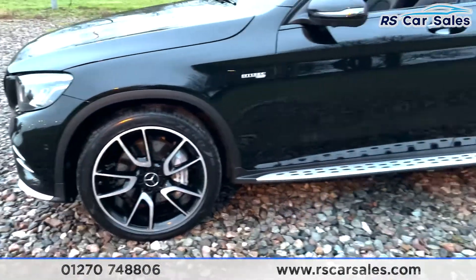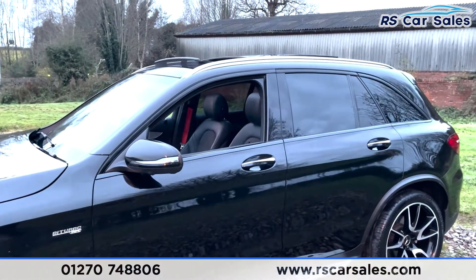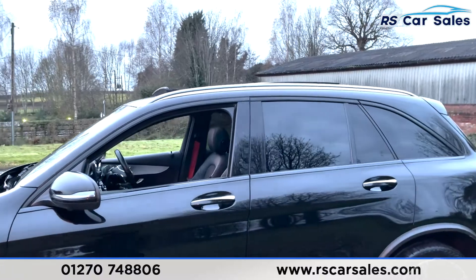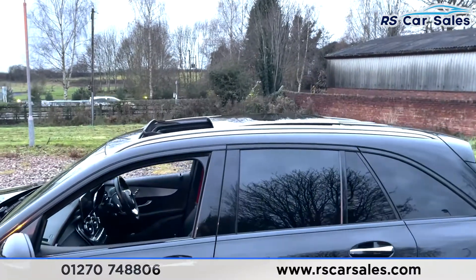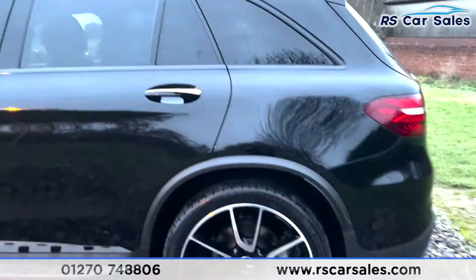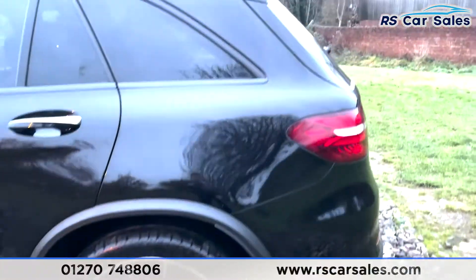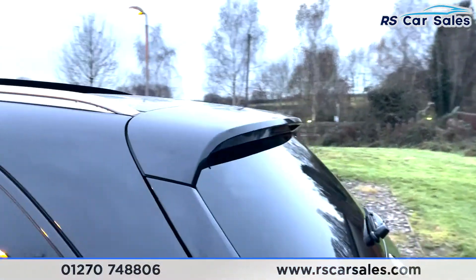Along the side there are sidesteps, blacked-out black wing mirrors, chrome door handles, and black trim around the windows with privacy glass for the rear passengers. Silver roof rails sit on top along with a sliding glass panoramic sunroof. Coming to the rear you've got your third 21-inch alloy wheel, again in excellent condition, and a spoiler which really sets the back end off nicely.